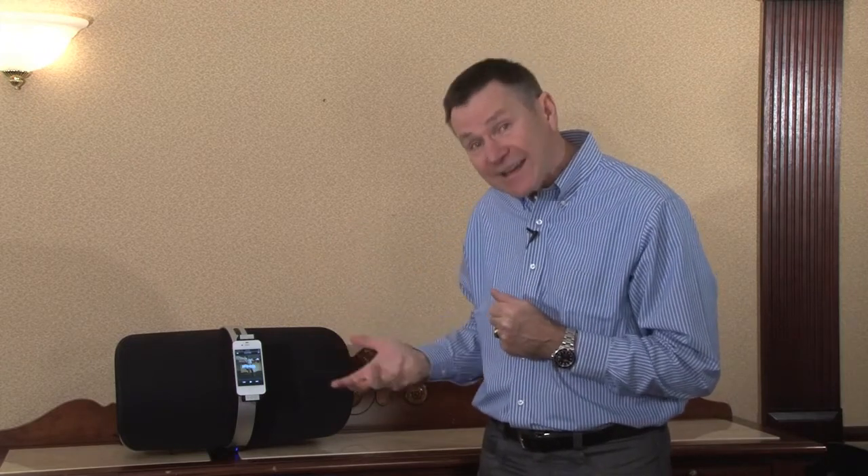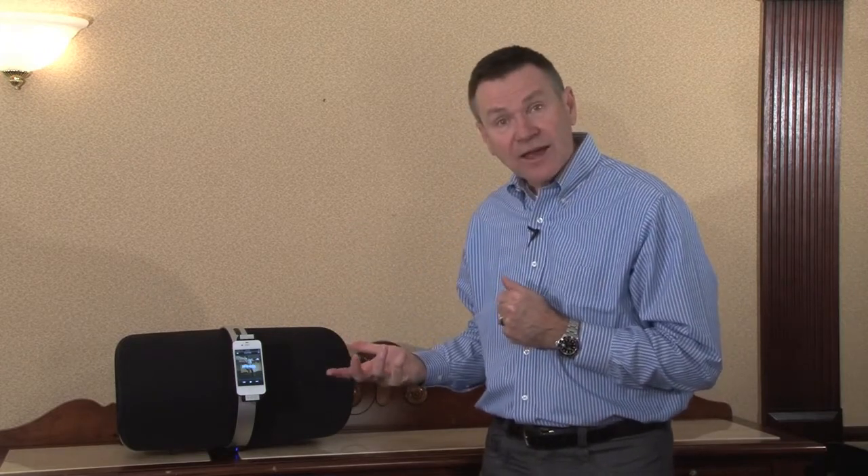It has high definition video out, so if you have video here you can send it out to your new flat screen in a high definition format. It also has an optical digital in, which is also unique in this category, meaning you can use it with digital media servers at 24/96 — so very high quality, high resolution sound quality. Or you could use it with an Apple TV, so it can become the sound system for your flat screen as well.